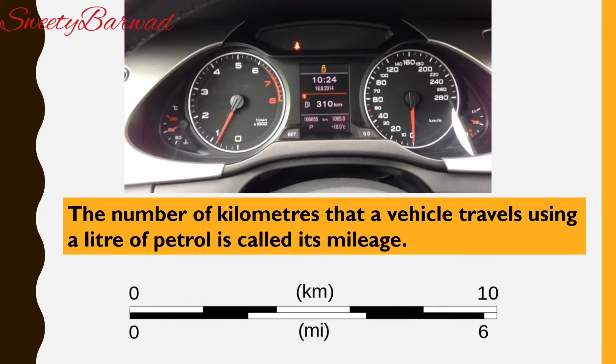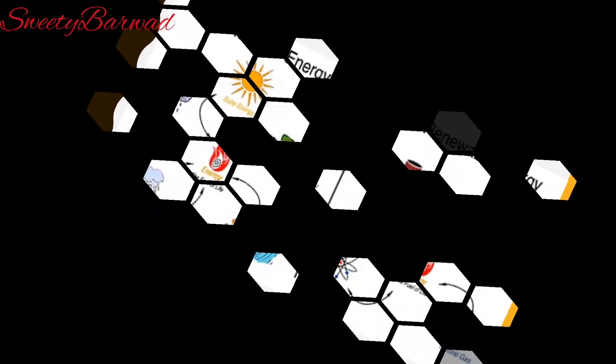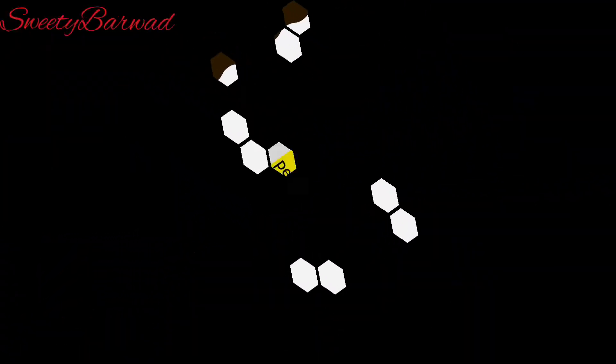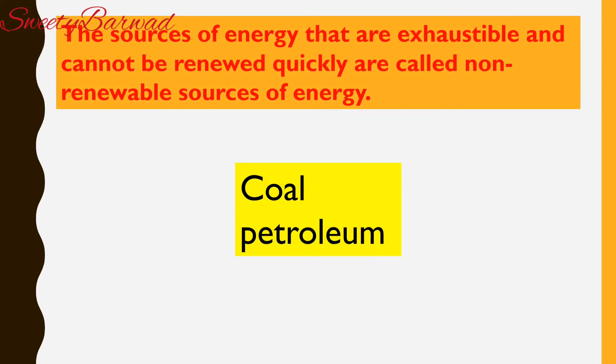Regular servicing of our vehicles increases their mileage. Fuels like coal and petroleum take millions of years to form. The rate at which they are being used today indicates that they are likely to get exhausted very soon. The sources of energy that are exhaustible and cannot be renewed quickly are called non-renewable sources of energy — for example, coal and petroleum.